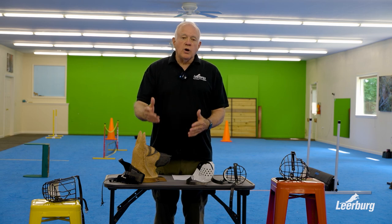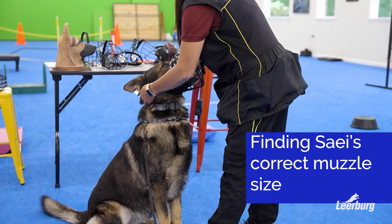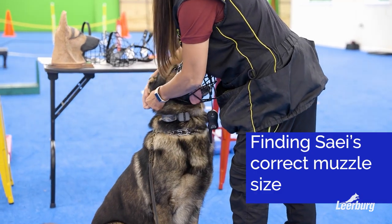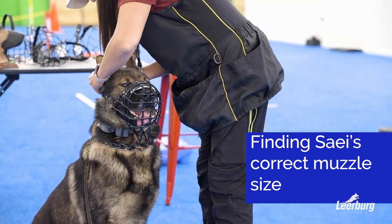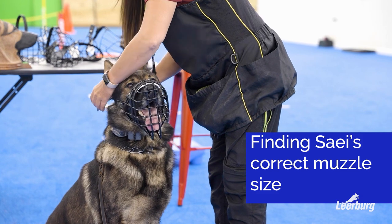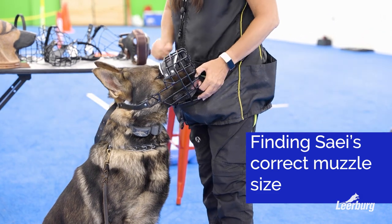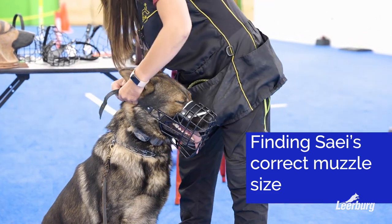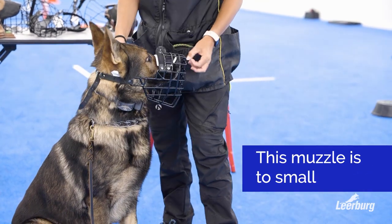There's not one single thing that's going to prove that your dog is conditioned to a muzzle — there's a series of things, and you're going to know it if you make all these little tests and you're aware as you go through your training program. This is the kind of attitude that we'd like to see when we put a muzzle on a conditioned dog.